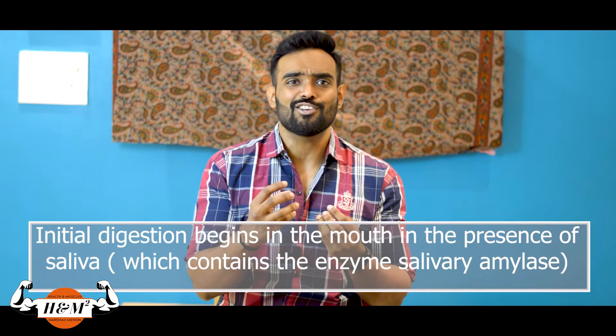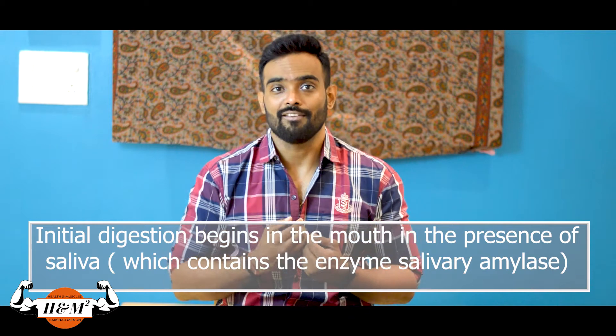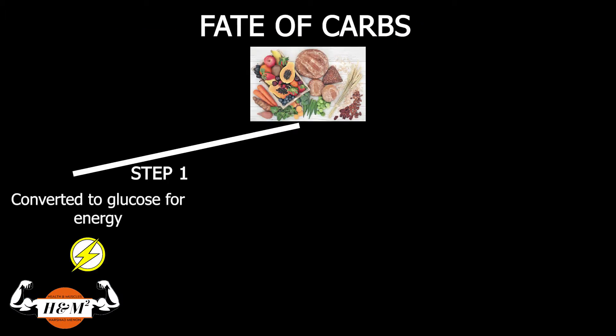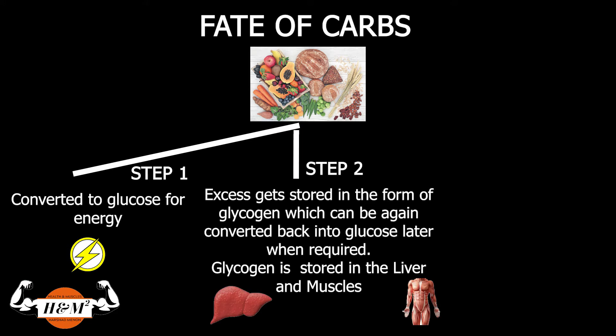So what happens when we eat carbs? The initial digestion begins in our mouth itself in the presence of our saliva, while the majority of digestion happens in the small intestine. The body breaks down carbs into glucose and uses it for energy. After using it for energy, the balance if not required immediately will be stored as glycogen in the liver and muscles. The liver can store up to approximately 100 grams of glycogen, and muscles can store approximately 500 grams of glycogen.